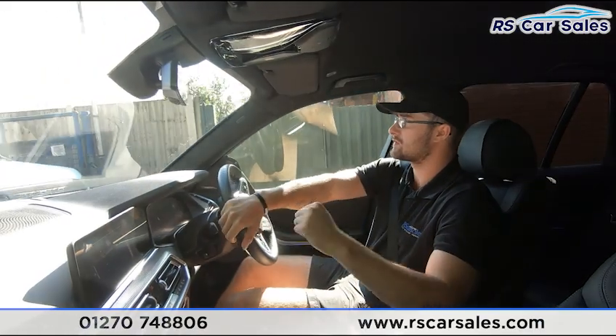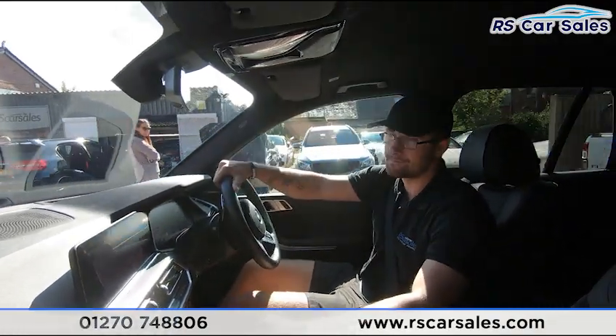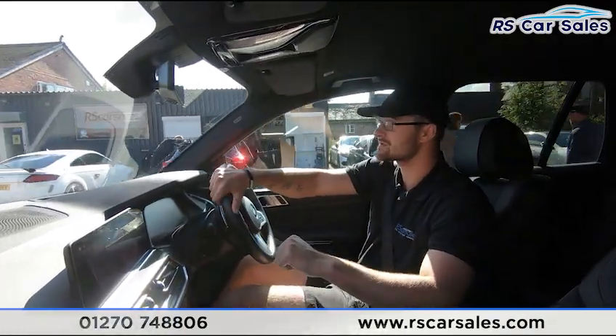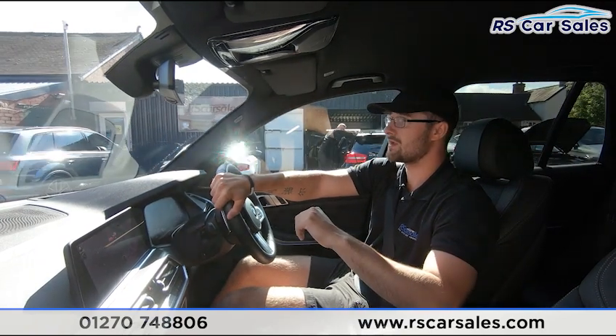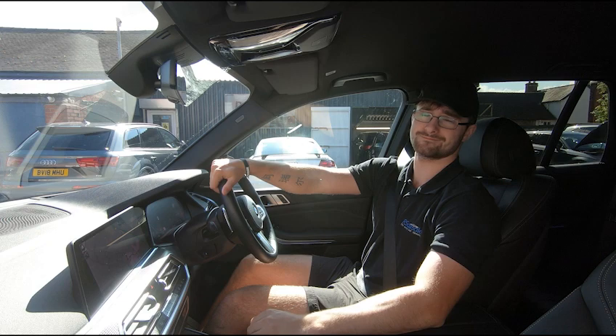If this walk-around and test drive video hasn't answered all of your questions, please feel free to get in contact with the sales team — they can answer any remaining questions and run through finance options with you. That's it for this walk-around and test drive video. I hope to hear from you soon. Cheers.